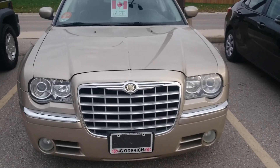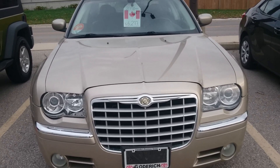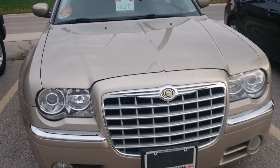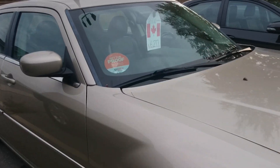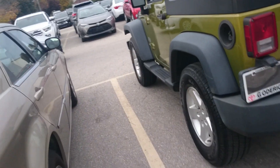Alright ladies and gents, looks like the deer did us a favor — we just bought this. Not for that price, so he gave us a good deal on it. This is my wife's new car, a Chrysler 300 Limited Edition. It's got the 3.5 liter V6 in it.